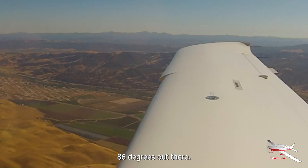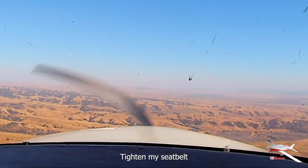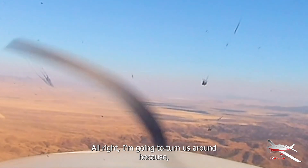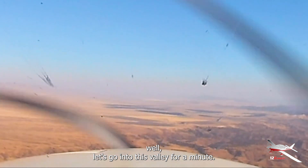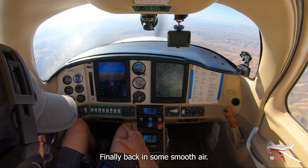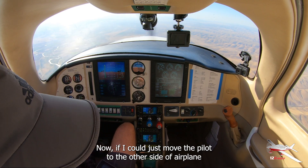Wow, 86 degrees out there — crazy. Always a little bumpy in here. I'm going to turn us around — actually, let's go into this valley for a minute and see if the winds improve. Finally back in some smooth air. I've got the iPad on my lap so it doesn't overheat, and I moved the Stratus to the other side of the cockpit for the same reason. Now if I could just move the pilot to the other side of the airplane so he doesn't overheat, that would help — I'm right in the sun, of course.